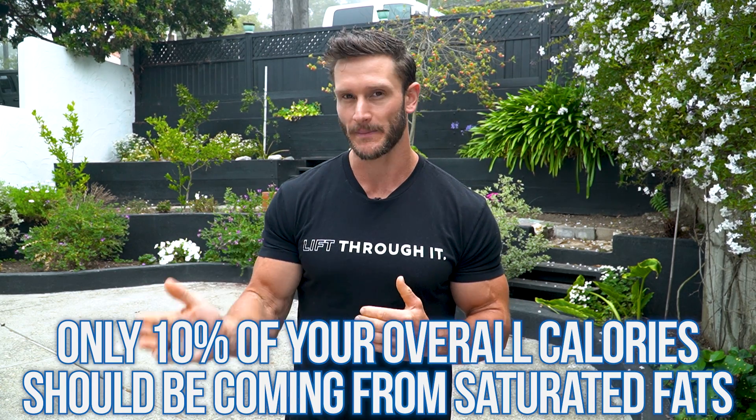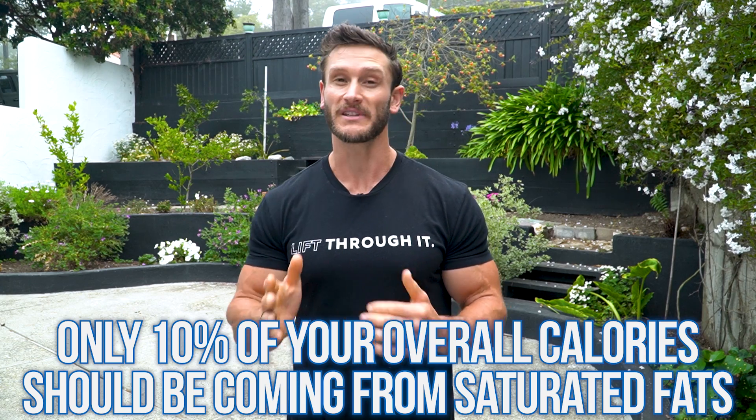One thing you're probably wondering is: how much saturated fat is the right amount? Regardless of what diet you're doing — whether you're keto, paleo, high carb — 10% of your total calories at most should be coming from saturated fat. When you look at the insulin resistance piece, it's a very important factor to weigh in.